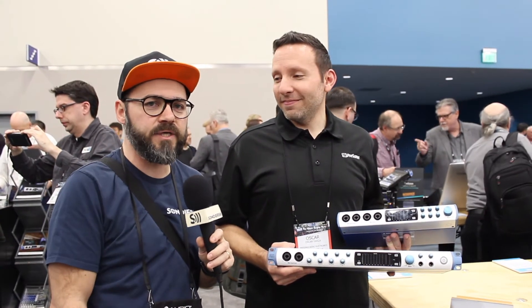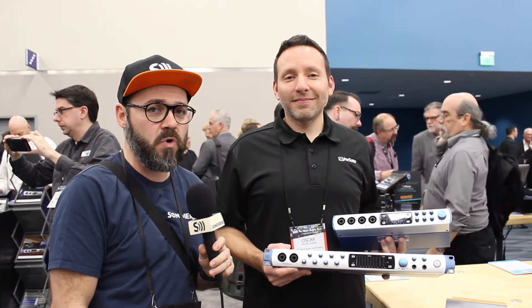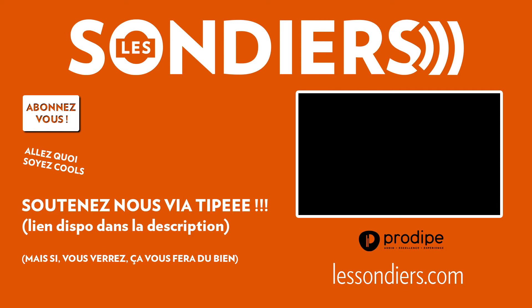Great, well thank you Oscar for the presentation! Follow us on Twitter, don't forget to subscribe, and check our YouTube channel for more videos coming forward. Bye!